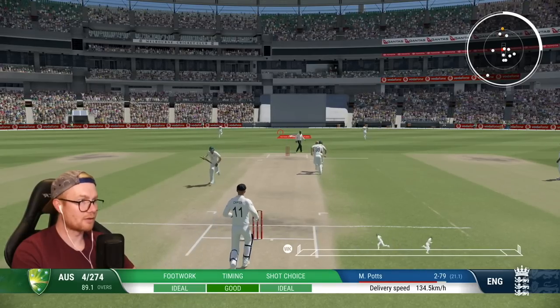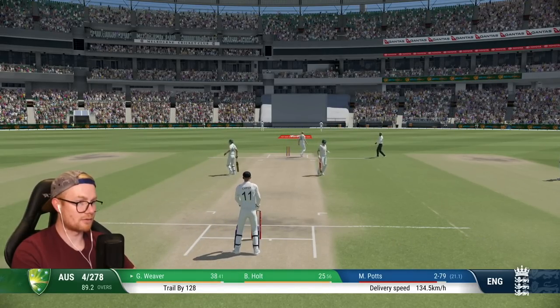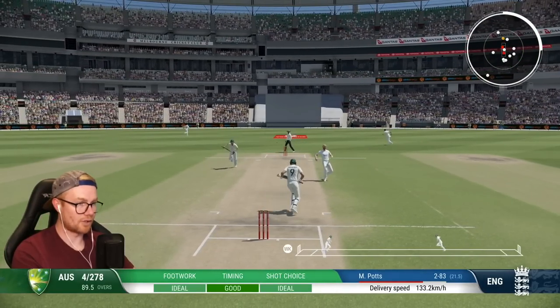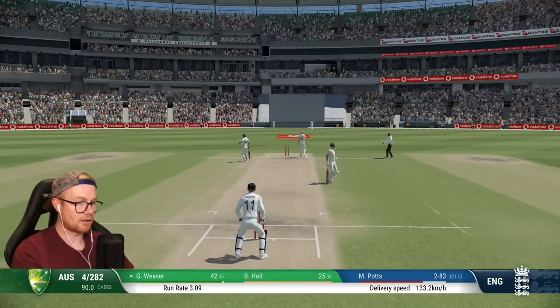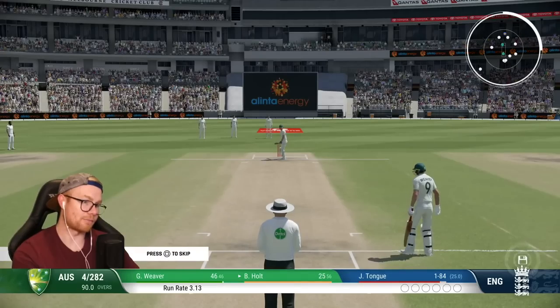Some more runs down the ground — could be another 4. We don't mind this. 51 partnership as well, we're on 42 of them. We are flying! Another great punch down the ground, that's going to go for 4 more — absolutely racing across this outfield. End of the 90th over, 4 for 272. The run rate's creeping up, it's over 3 now. This is good. Got to get this England score quickly.